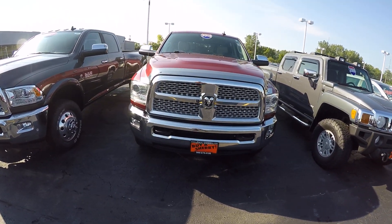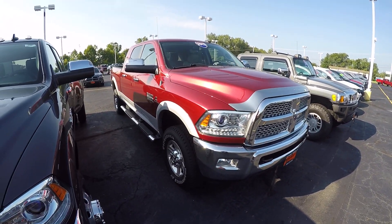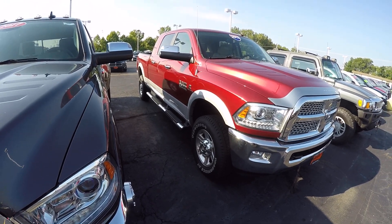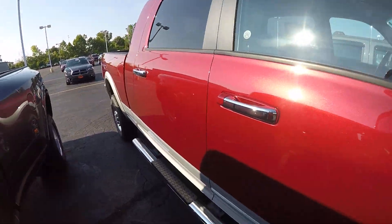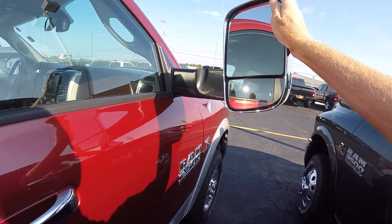This is the Mega Cab Ram 2500 Laramie with the two-tone paint, chrome wheels, chrome step bars. It's got the Cummins turbo diesel in it, and trailer tow mirrors in chrome.